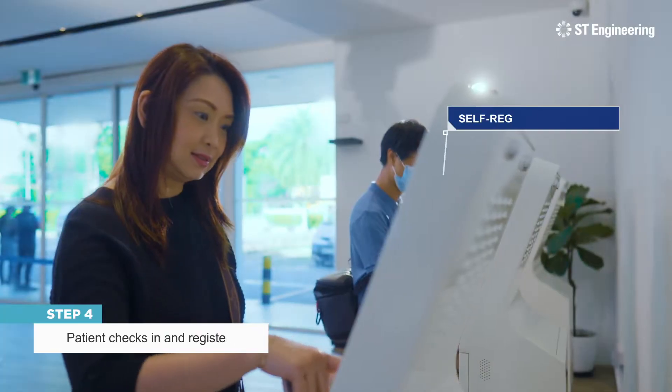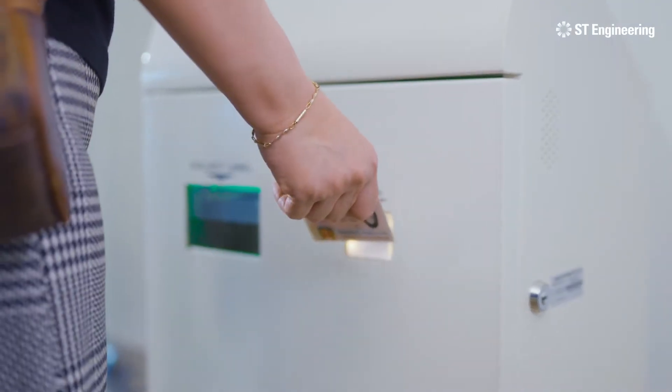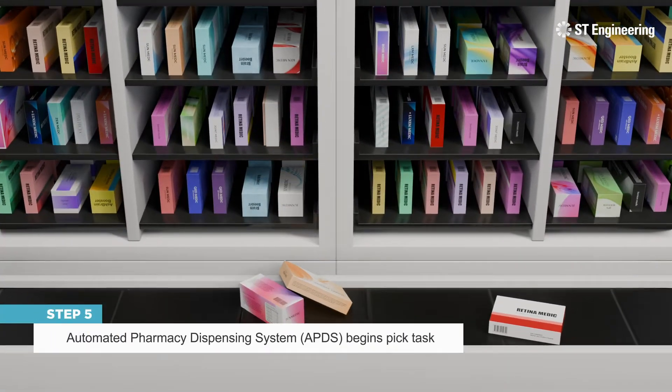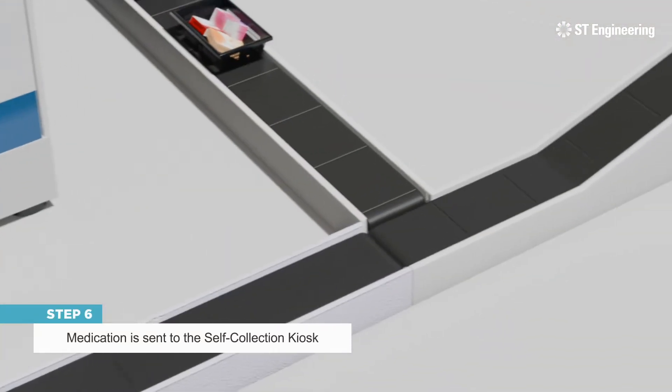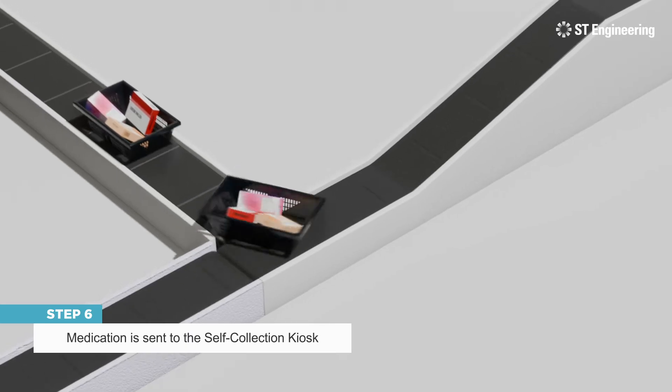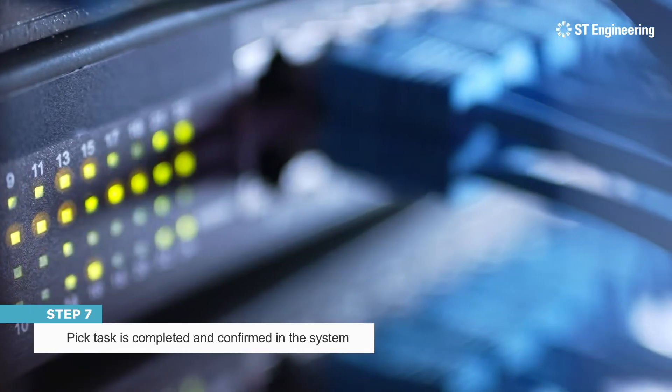The patient can first check in at the self-registration kiosk and makes payment, which triggers the Automated Pharmacy Dispensing System to begin the PIC task. The medication is picked up and sent to the self-collection kiosk. Once ready, the Automated Pharmacy Dispensing System will confirm it in the DMS.